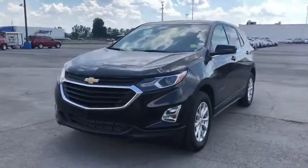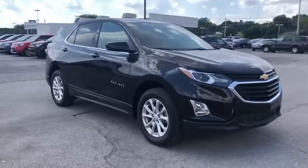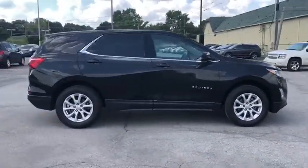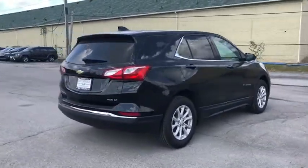Looking for the right vehicle? Check out the 2020 Chevrolet Equinox. Fuel efficiency, safety, and value equals the Chevy Equinox. This vehicle has less than 15,000 miles. Here are some of this vehicle's great options.